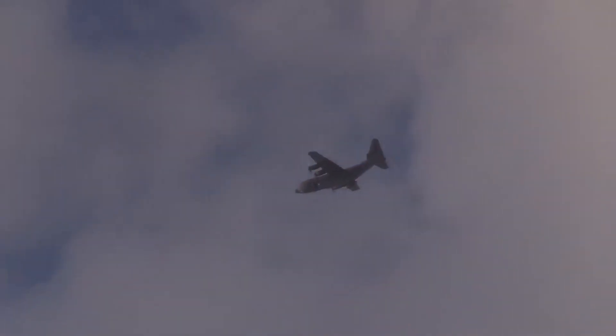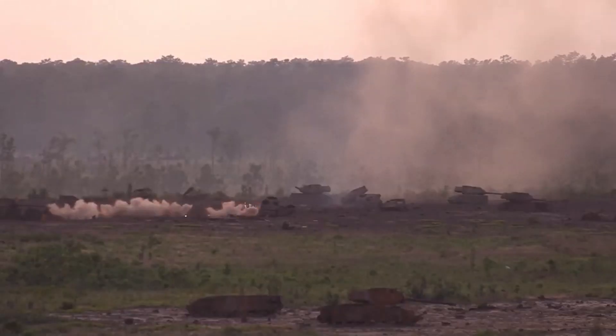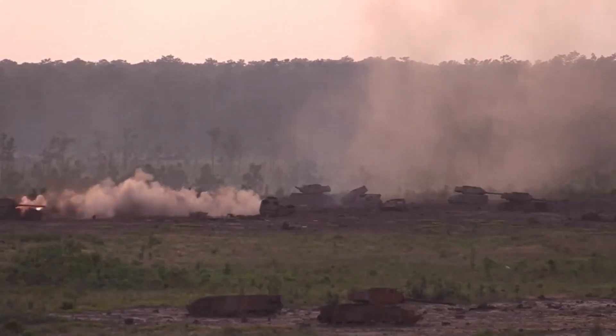The AC-130U Spooky has been replaced by two other gunships: the AC-130J Ghost Rider and AC-130W Stinger II. The AC-130J is on track to test fire an airborne laser weapon system in 2022.